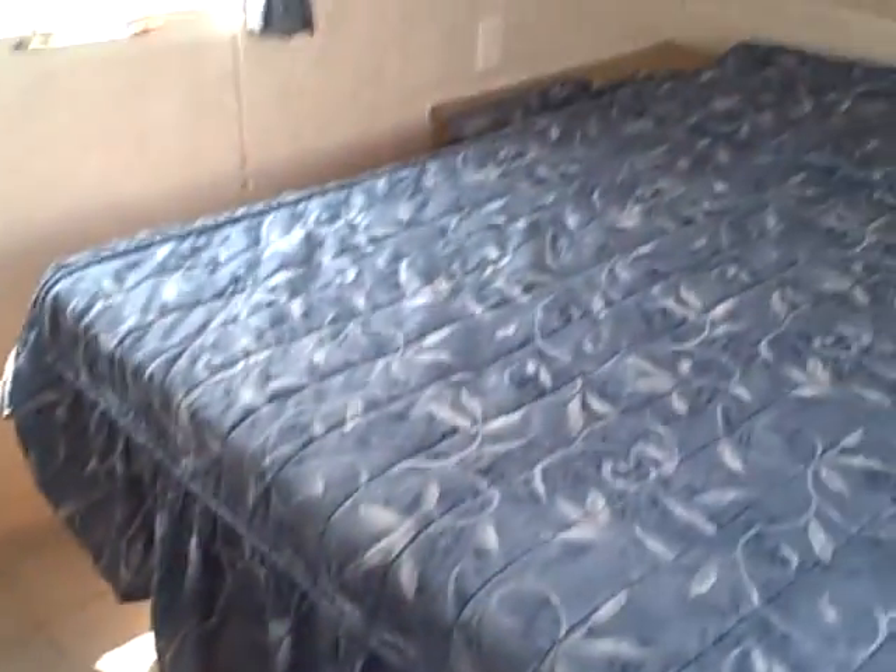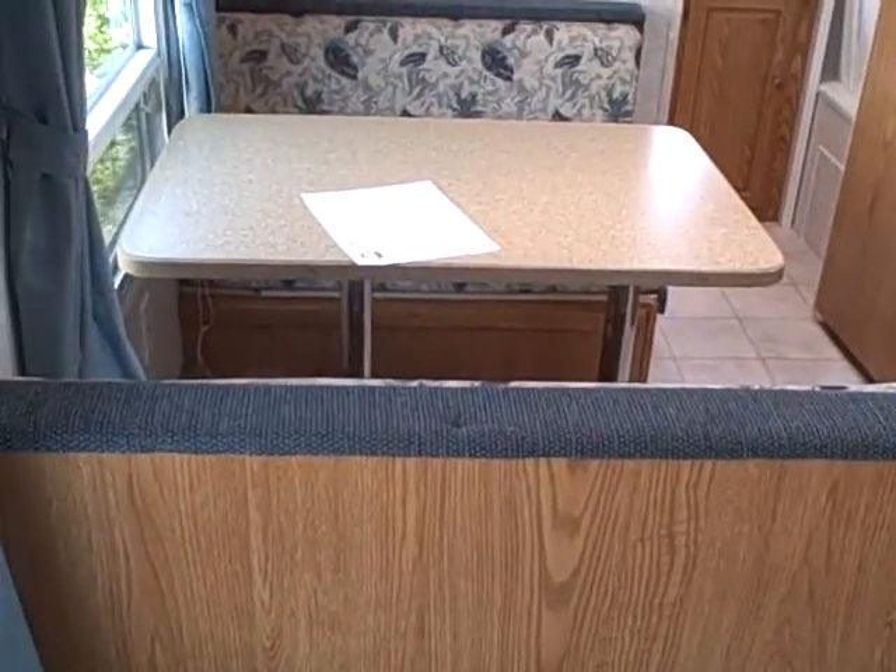You walk in and you have a queen-size walk-around bed up front — that's something just about all customers prefer. There's lots of wardrobe space, overhead storage, and a side closet. This is a jackknife sofa right where we walk in, and in front of that we have our dinette booth.